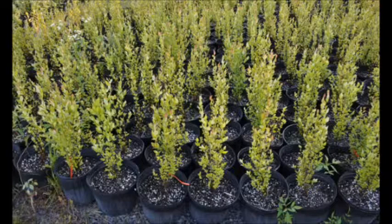If you have any questions about river birch trees for establishing a thicket, call us at Highland Hill Farm.